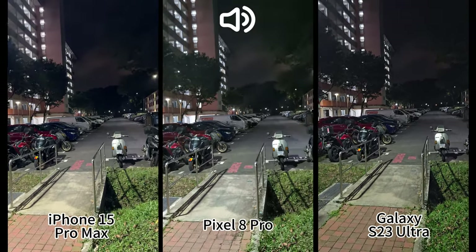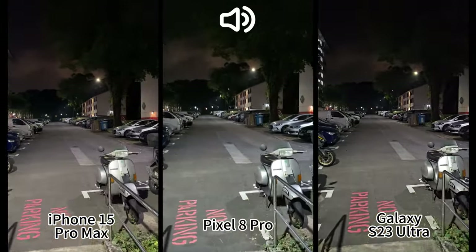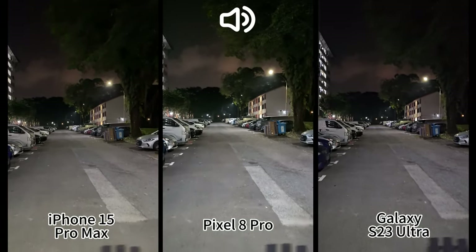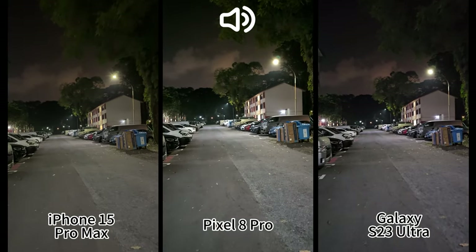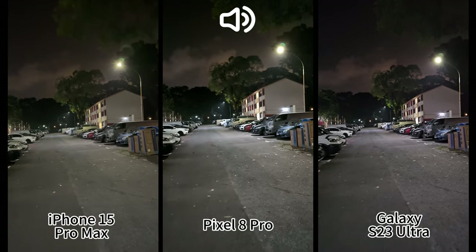Now we are using the rear-facing main camera at 1x, 4K 30fps on all three. You can see how well they perform — I think they all look great. I can't really tell a difference until I go back to my PC.